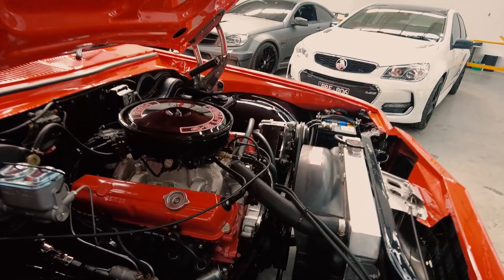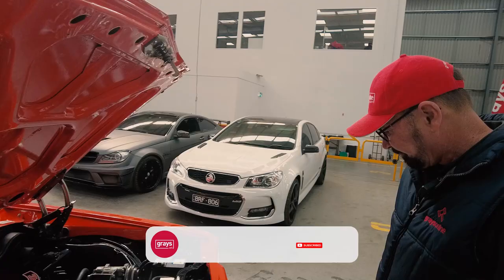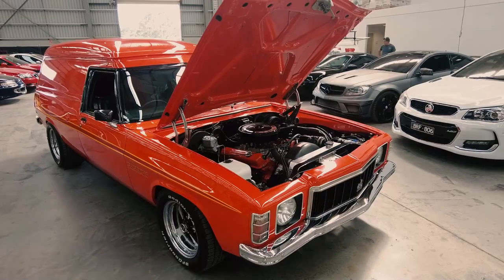The worst thing about these cars was the steering. They had terrible steering boxes that used to wear out. This is beautiful. So if you really want something different but it looks like it just came off the show floor, this is for you.